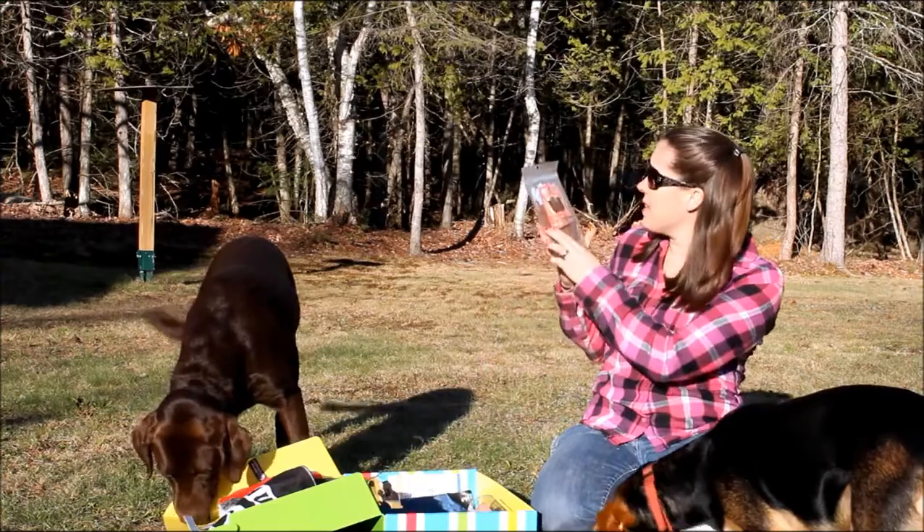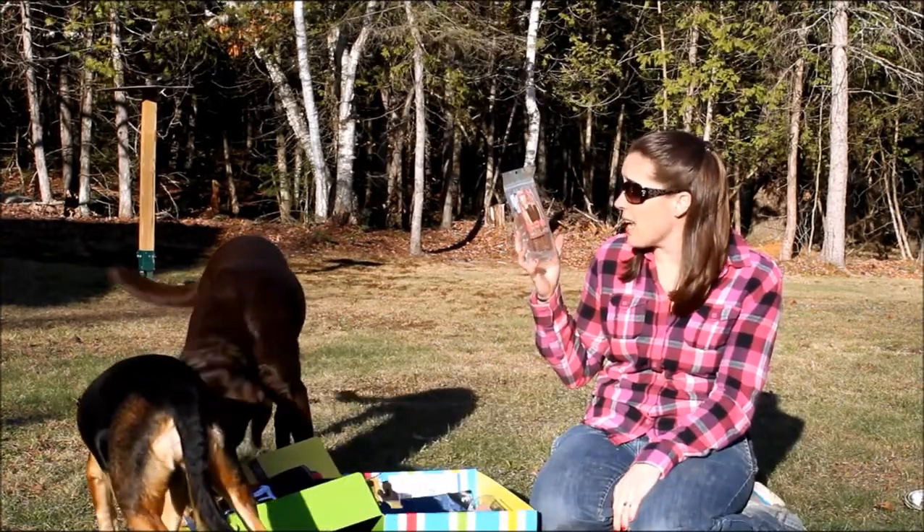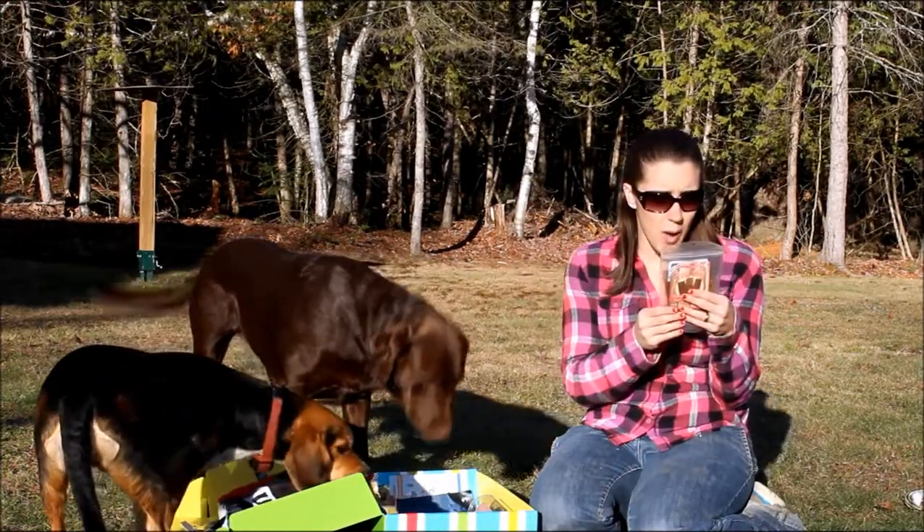I also have these beef bars made with real beef — no artificial colors, and they're grain, gluten, wheat, and corn free. These are made in the USA as well.